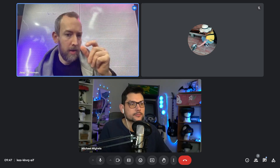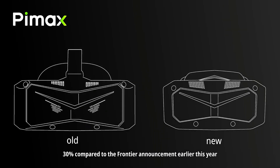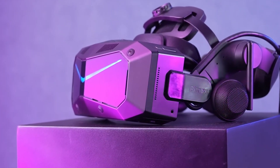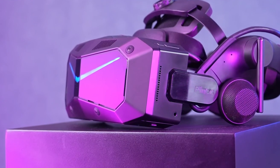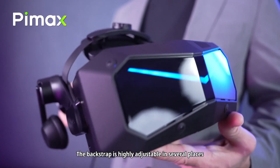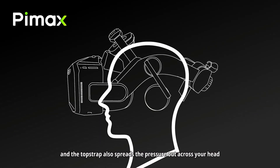It was also clarified that no technical sacrifices were made in pursuit of aesthetics, even though the headset now features a more compact design. The engineering team adhered to the specification set from the beginning, ensuring that functionality remained uncompromised. While the headset might seem large at first glance, it is not significantly heavier than competitors' products. The focus was on achieving comfort and optimal weight distribution, considered far more important than merely reducing size.